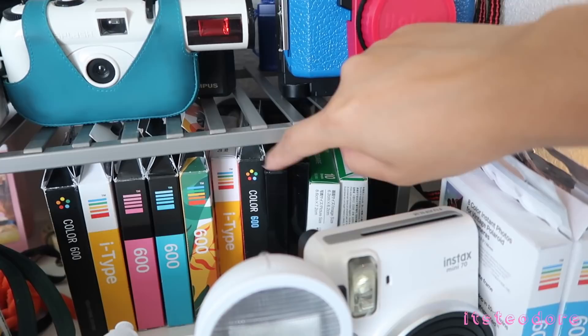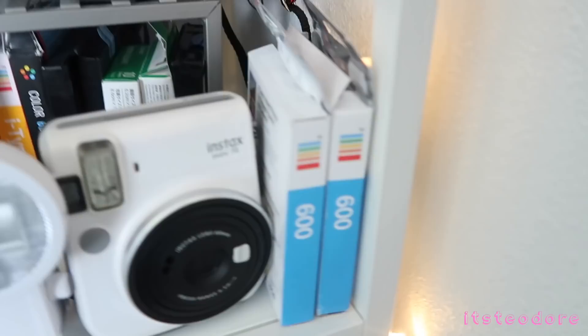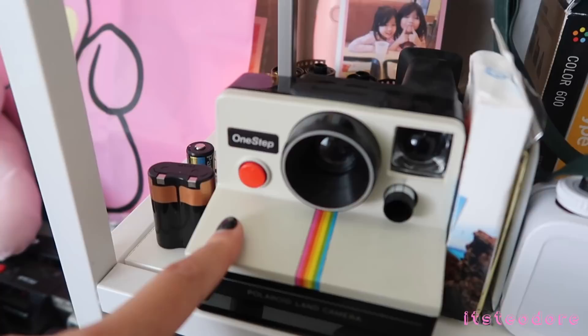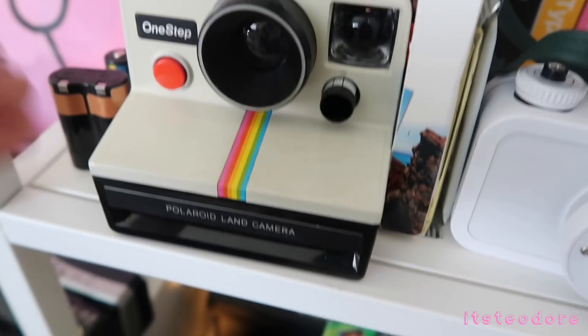These are all of the Polaroid films I've used — well, not including these Instax ones. I don't have my Instax cartridges here because I just have so many of those — I think I just recycle them. But there are these two 600 ones right here. This is my One Step — the original Polaroid One Step, the first one that does not have a battery. This is the OG of all Polaroids.